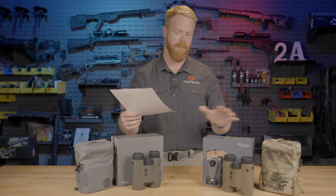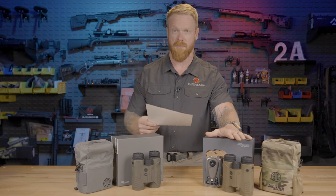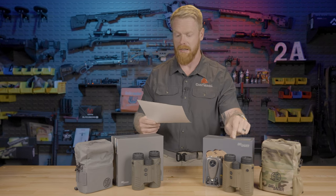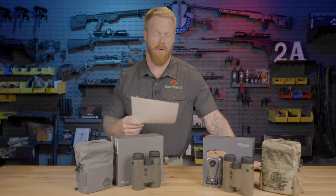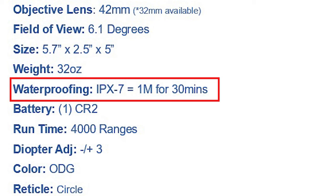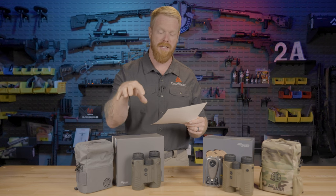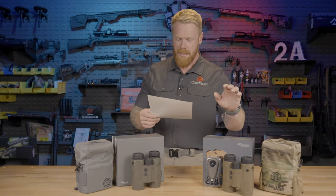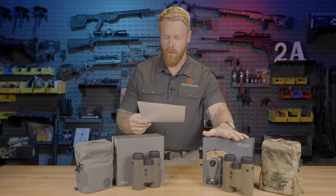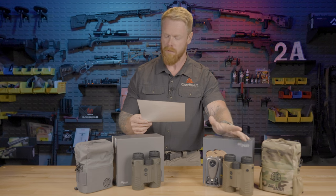Waterproofing — there's a big difference here, and this might be a major selling point. The 10K surprisingly is only IPX4, meaning it's good for light splashes and moderately water resistant. Whereas the 6K is IPX7, meaning it can be submerged under one meter of water for 30 minutes. So we have significant waterproofing on the 6K that we don't have on the 10K — that's actually a little disappointing. Runtime on both is 4,000 ranges, and diopter adjustment is plus or minus three on both.